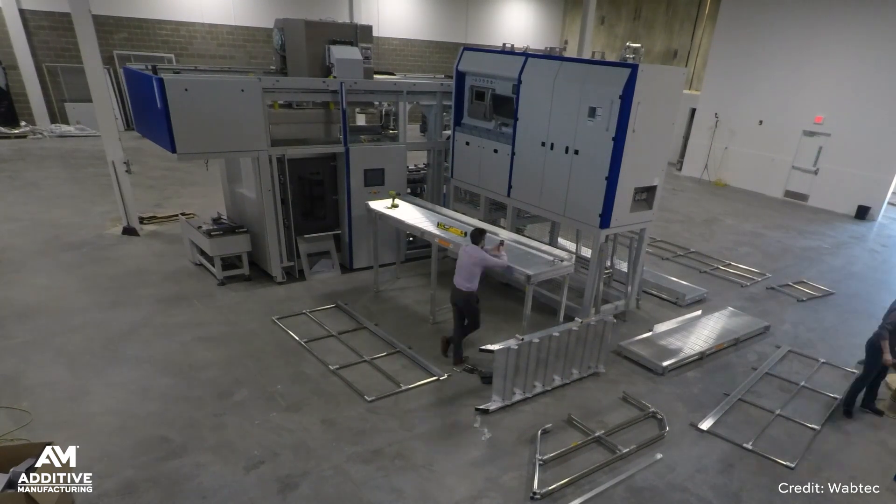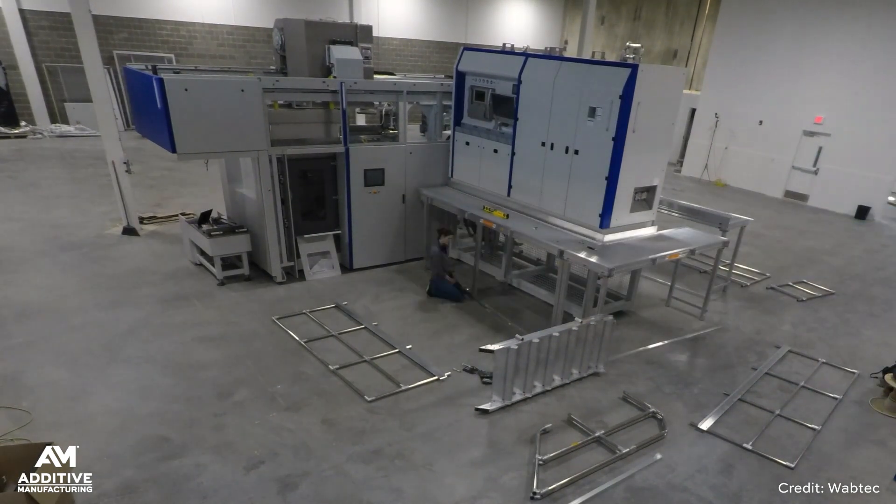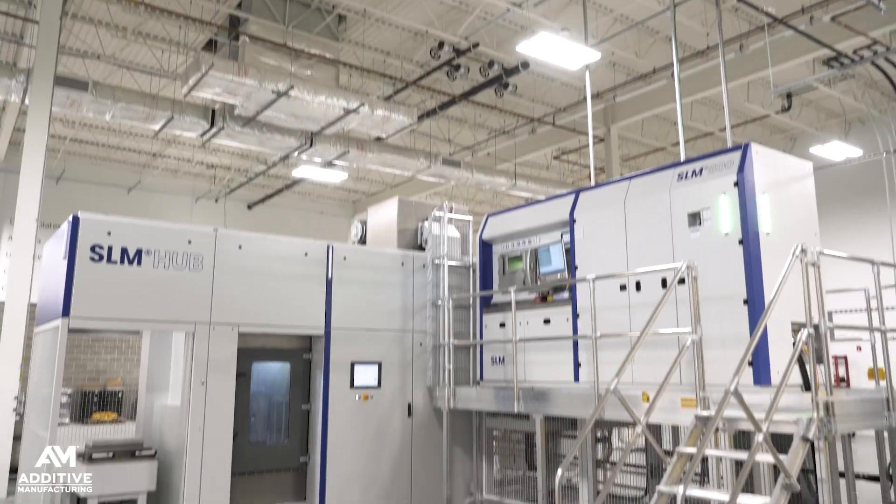We're at Neighborhood 91, Pittsburgh, Pennsylvania, an industrial park devoted to additive manufacturing. We're here to give you a look at how Neighborhood 91 is taking shape. The concept for this site is to bring together all the different parts of the additive manufacturing supply chain together in one place.